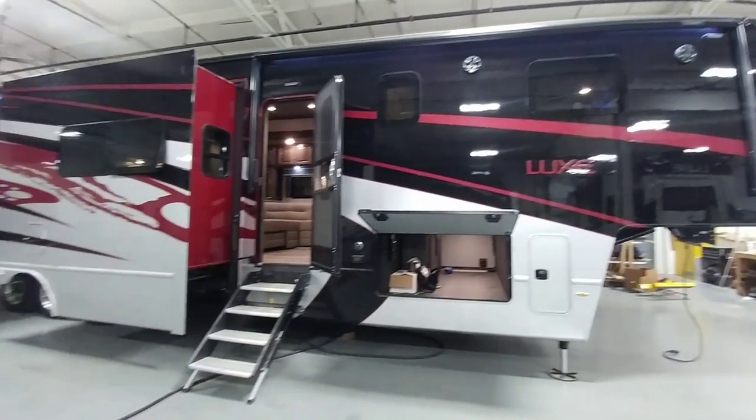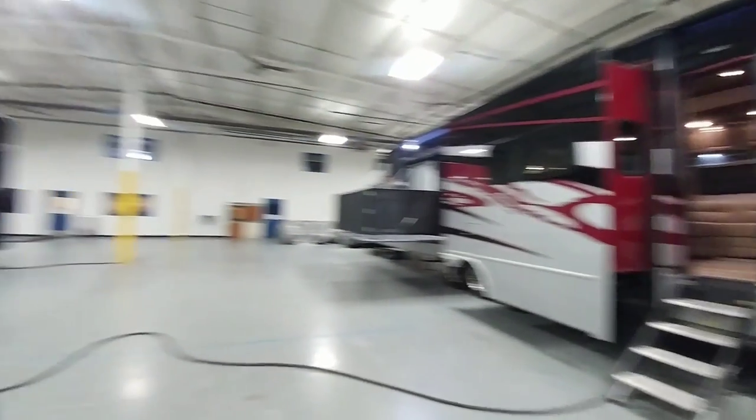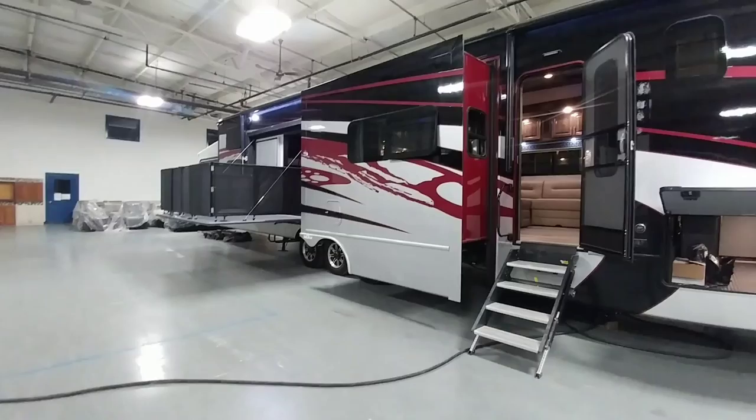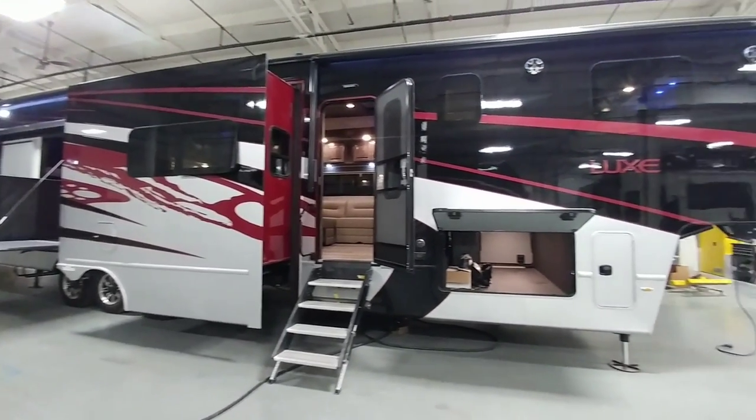That wraps up this walk-around of the Lux 48FB — the 48-foot front bedroom, slightly over 48 feet — a really cool unit. Base price is $129,999, and options go up from there. The base price does include the full-body paint. Options include the generator, the Moride tent screen room in the back, and the suspension upgrade from Torflex to the Moride system. With a product this beautiful from the start, the upgrades likely won't make the price skyrocket dramatically.